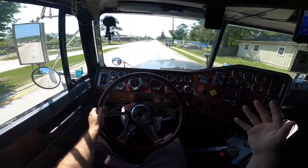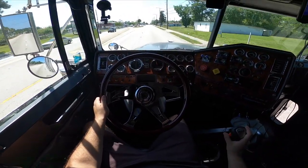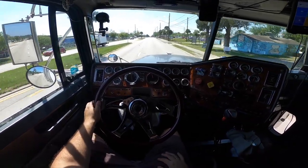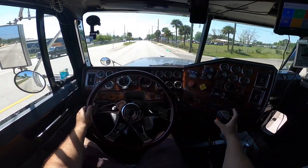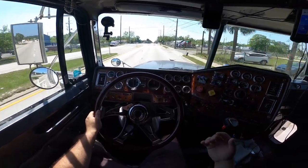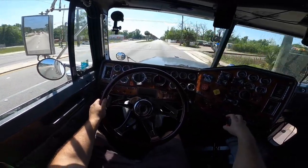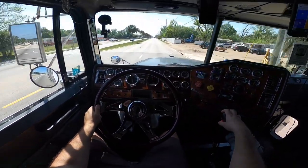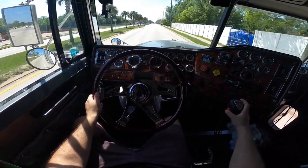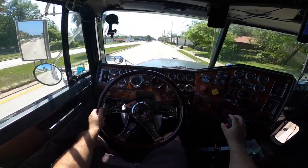Now we're at 1500 — shift again — that's six high. Then put it back down, go to seventh low. Every time I'm switching from high to low gear, I always let go of the gas and then put my foot back on the gas. For example: gear selector at 1500, let go — boom — just like that and it goes into gear.